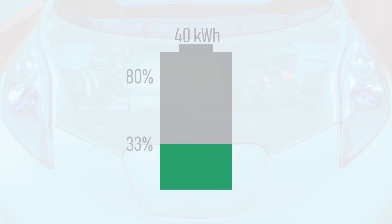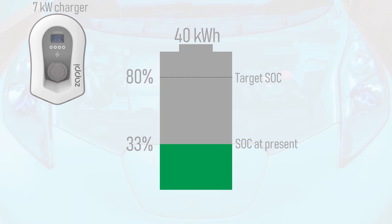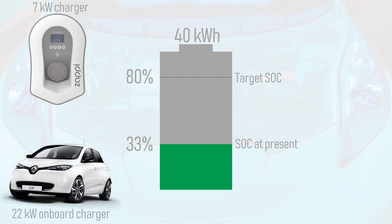But what about cars that don't have this feature, and will require manual intervention to stop the charge at the desired state of charge? Take an example of a 40kWh battery pack, where the car's battery is currently at 33% state of charge, and the owner wishes to top it up to 80% without overcharging it to 100%. The owner has a 7kW home charger, and the car in question has a 22kW onboard charger.